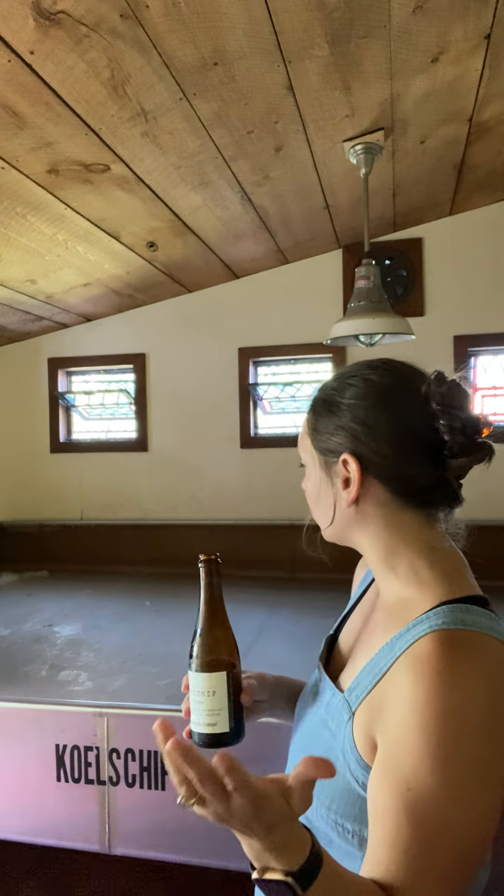Hey everyone, I'm Lindsay and today we're going to be talking about the newest in our Cool Ship program beers. This newest release is Cool Ship Palm. It's brewed with freshly pressed apples from right here in Maine, and we're actually hanging out in our Cool Ship room right now — this is where all the magic happens.